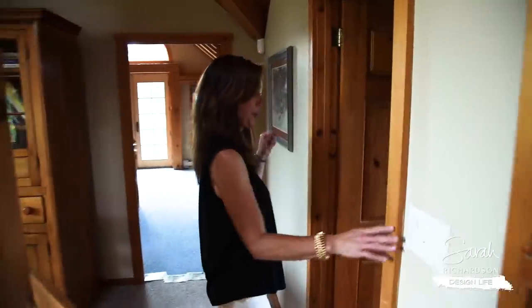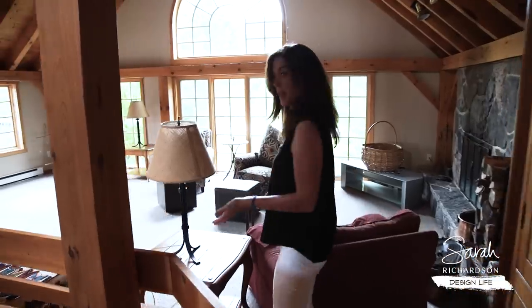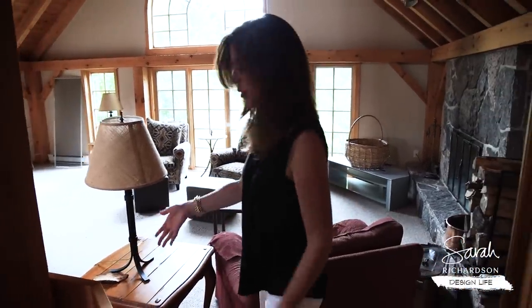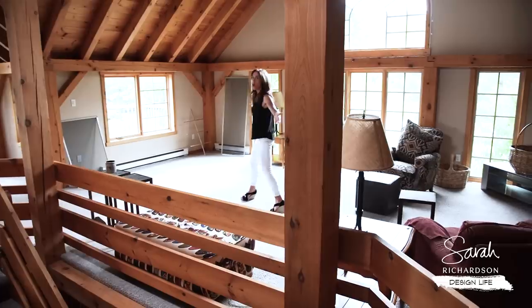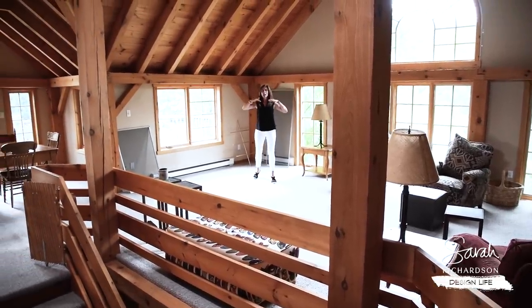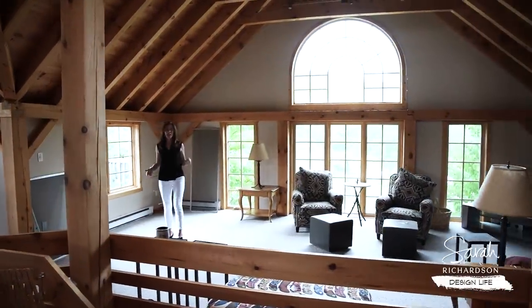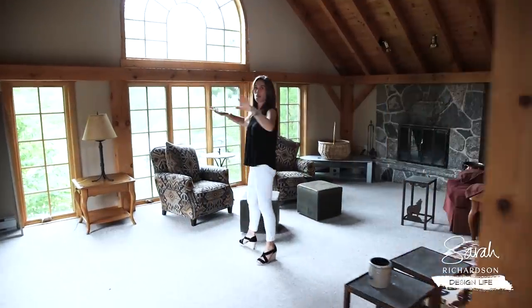Now we have a powder room — mad for plaid in the powder room. Super handy to have. This is a traffic flow issue — traffic jam. I can't get into the living room, so I really want this space to flow better. And if you think about it, how awesome to be able to live in this big lofty space. This is the advantage of putting your kitchen, living, and dining on the upper level — you get great light, cloudscapes, and amazing views everywhere.